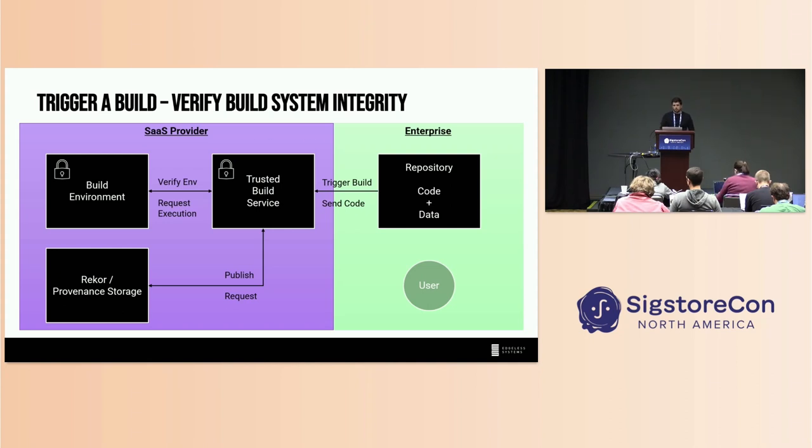We also have a decision to make: whether to use CVMs or enclaves as the build environment. Remember, an enclave is just process-isolated — you would basically have to rewrite your whole build stack. If you're using GCC or whatever, you need to recompile it to make it work in an enclave. That's a huge step. You could start with a CVM — just lift and shift. It works out of the box. But additionally, you can verify which code is running at the lowest levels.